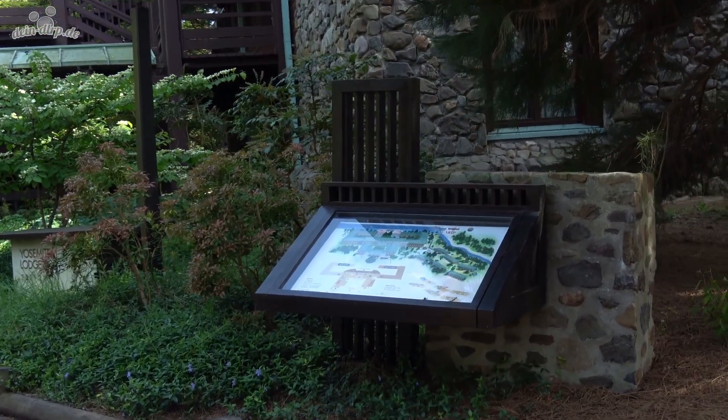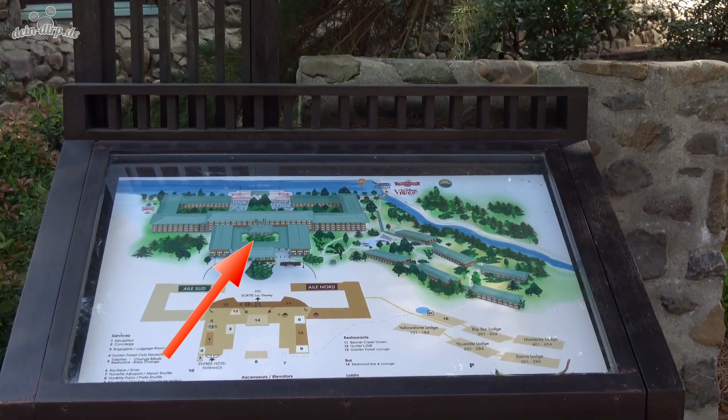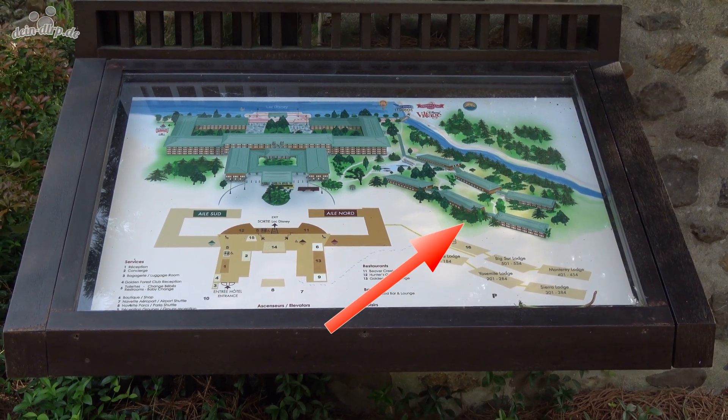Disney's Sequoia Lodge consists of a large main building, in which all central facilities such as the reception and restaurants are housed — we will tell you more about that later — and also six small lodges, which are along the Rio Grande in the woods.